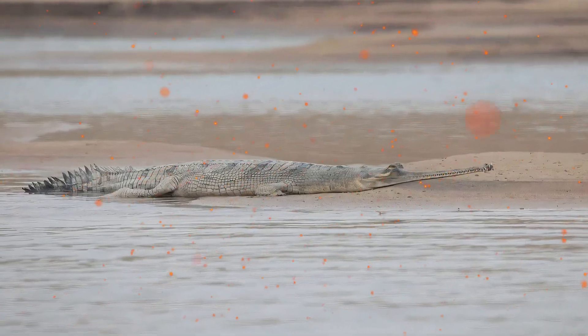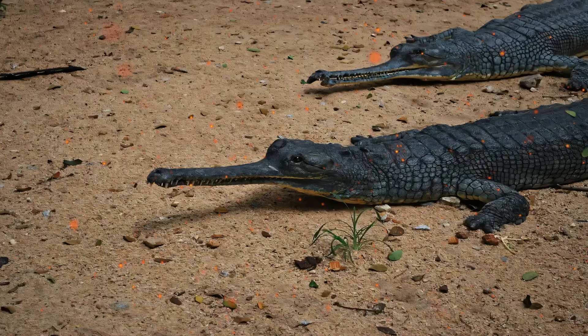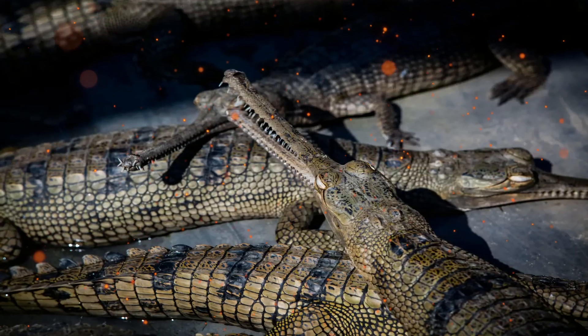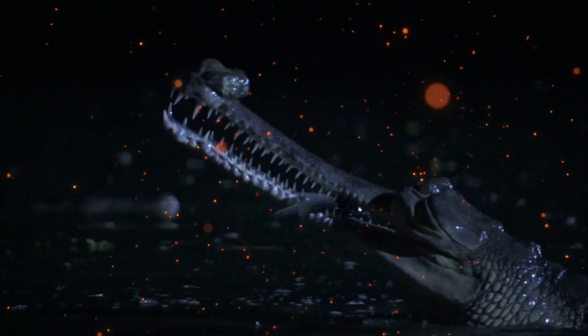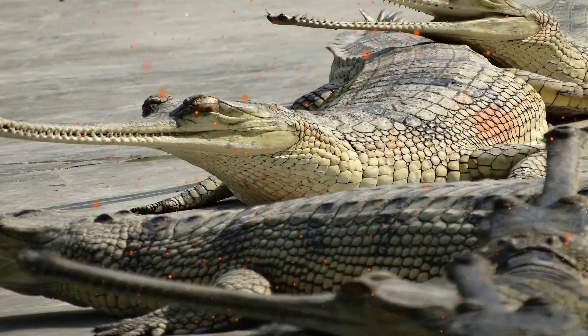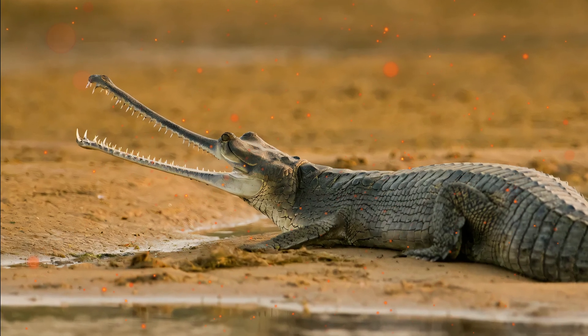They use three main hunting strategies: one being the sit-and-wait approach, where they float submerged almost completely and stay still until their prey passes by. The second is the sweeping search, which involves a sensory organ located on their scales that senses vibrations in the water as it slowly moves through the water. The third strategy is to strike rapidly. Gharials seem to communicate with vibrations in the water or buzzing sounds made by the males with their snouts. Gharials are carnivores and piscivores — they almost exclusively eat fish, although rarely they will eat carrion or water birds. Young gharials eat small frogs, insects, and larvae.